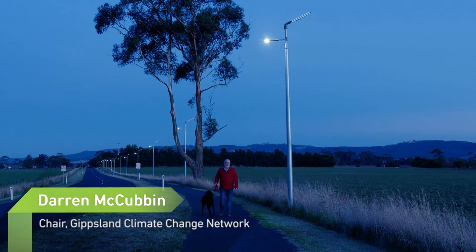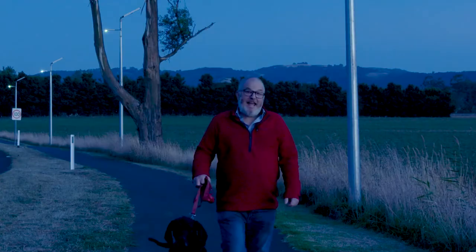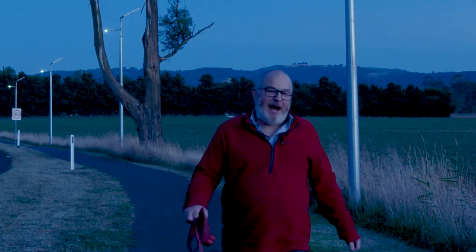Here in the Dettiol Valley, Sustainability Victoria helped us develop a plan and secure funding to install solar street lighting. It's part of the Community Power Hub initiative.